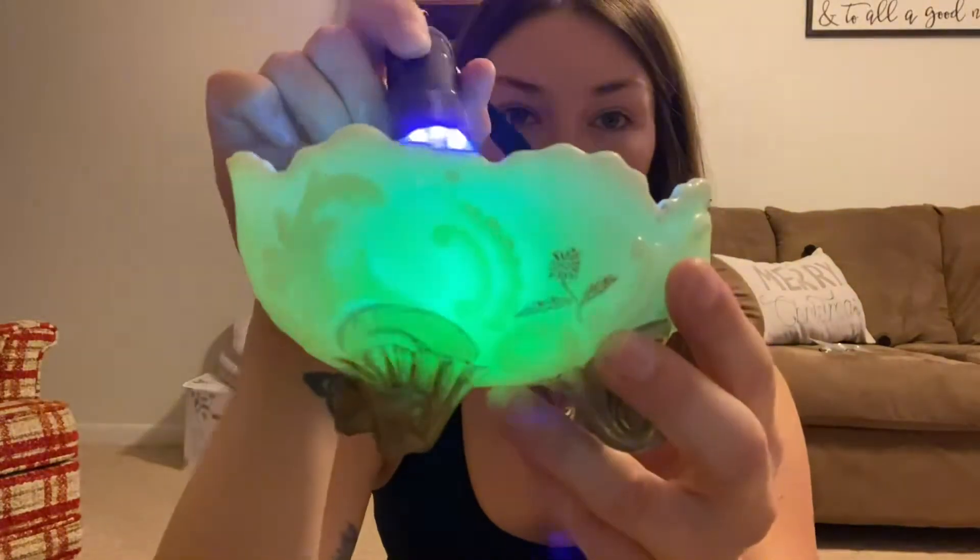This next thing I got is a Victorian sort of trinket dish. It's custard glass, and it also glows. Look at that — there we go.